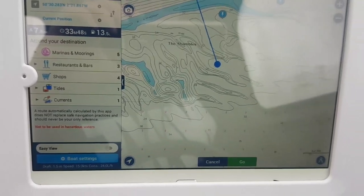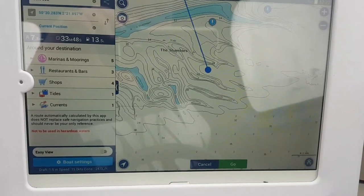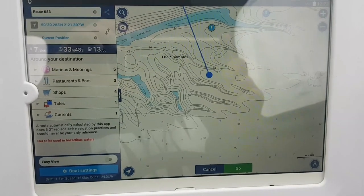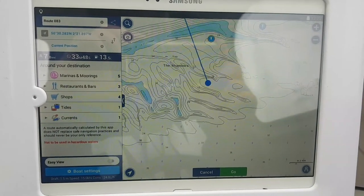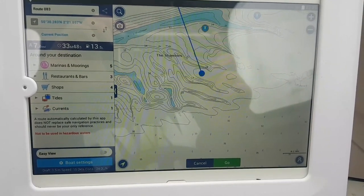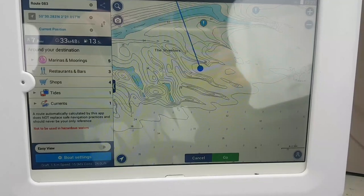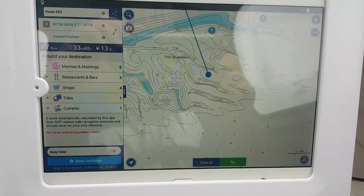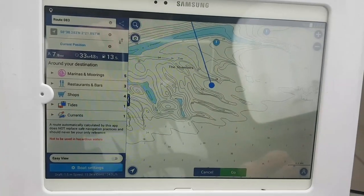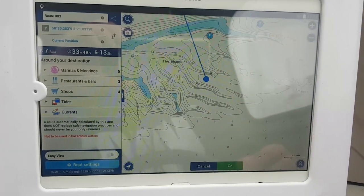Why anyone would not want to use this is beyond me. It's an absolute thumbs up from me - awesome bit of kit. If you're thinking about doing it, don't hesitate, just get your tablet on your boat. I've struggled to go back to a normal GPS now. Unless I come into some money and buy some new all-singing all-dancing kit, I really don't see the need to.